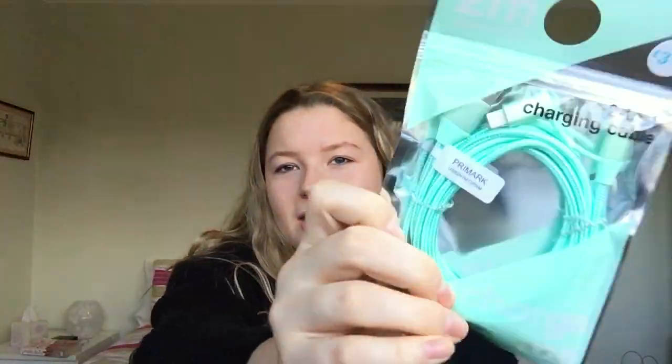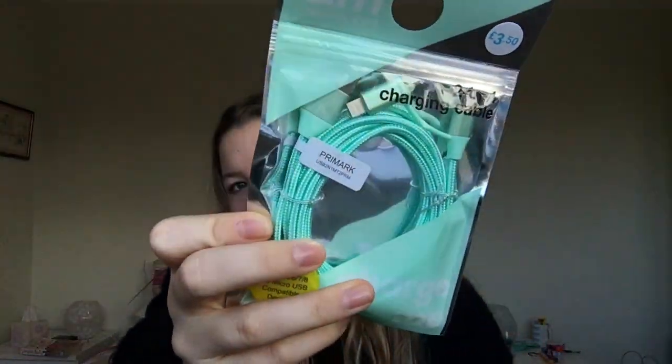The last thing I bought at Primark so far is this two-in-one charging cable. It's two meters long and just a really cute color — three pounds fifteen, what a bargain! It's got a lightning cord for your iPhone and also a micro USB compatible connector, so it works for multiple devices.